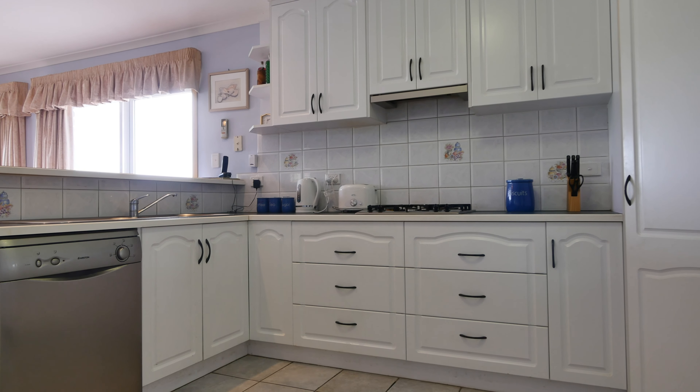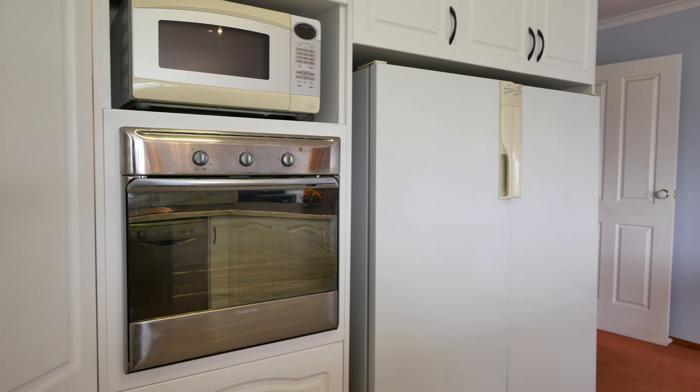The kitchen is well laid out with lots of cupboards and space. It includes a wall oven, gas hot plates, and dishwasher.